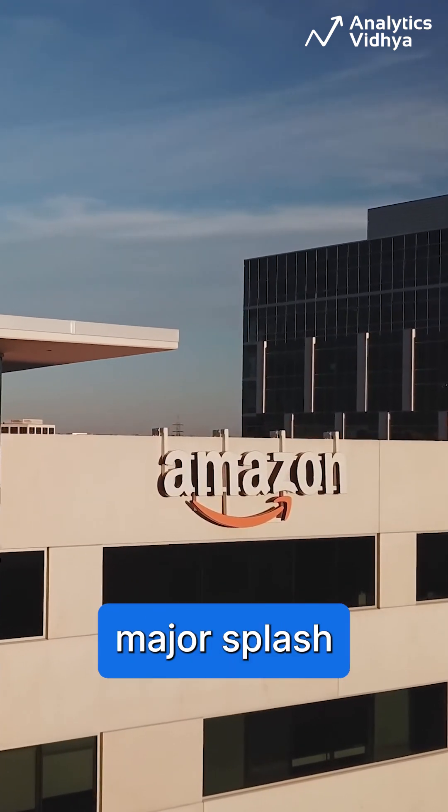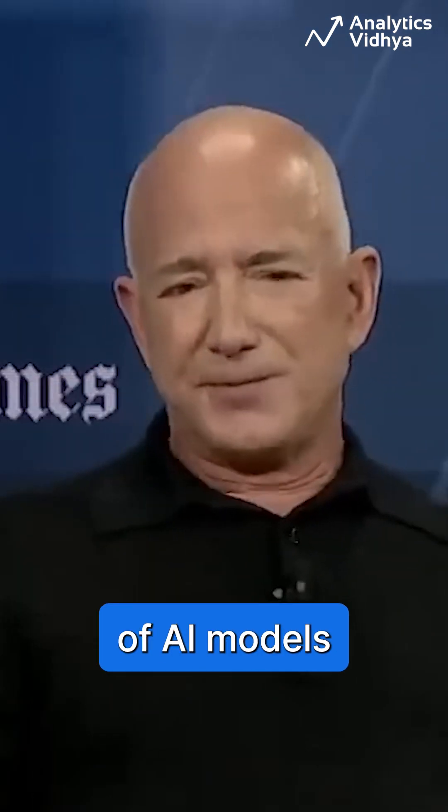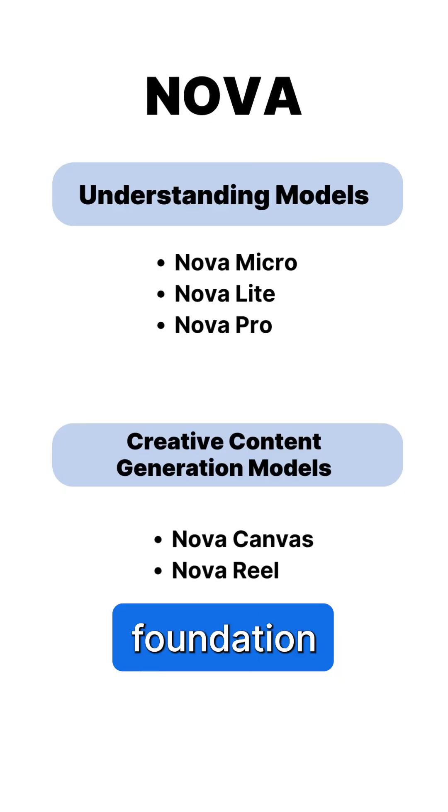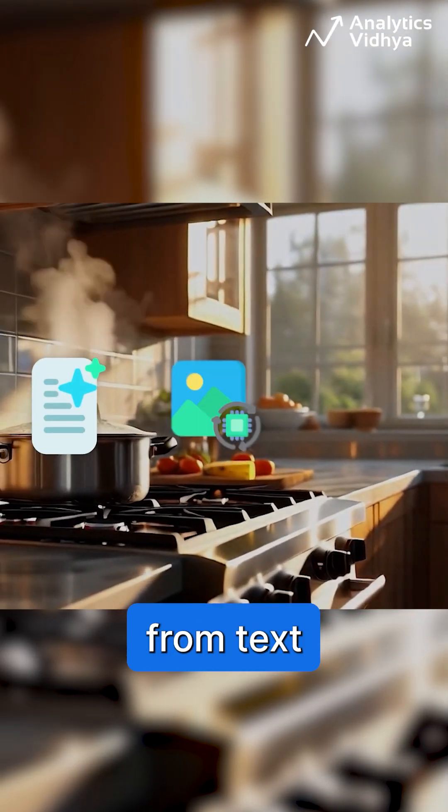Amazon has just made a major splash in the generative AI world with its new suite of AI models called Nova. Nova isn't just one model, but a family of foundation models under AWS designed to handle everything from text to video.